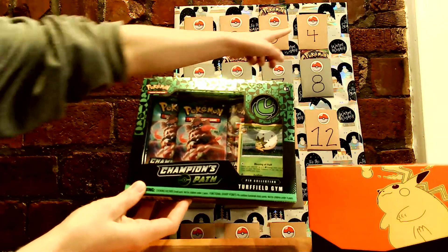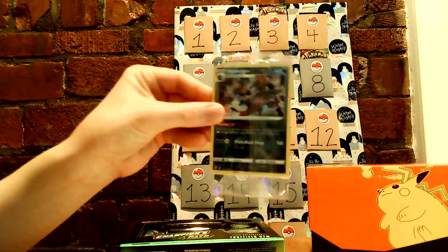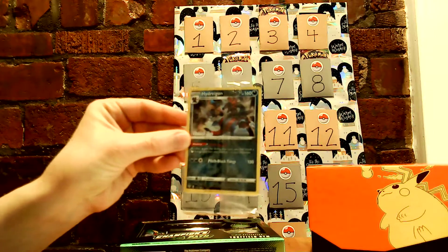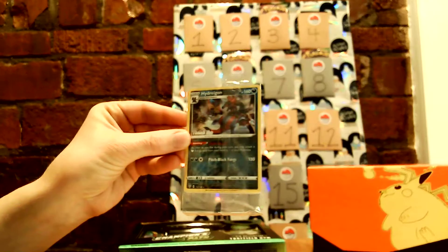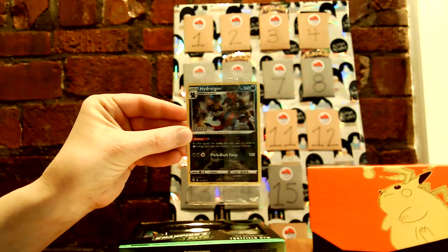I'll probably put in one of these for tomorrow's slot. And I even got this cool thank you promo card here. It's a Hydreigon. The card actually says thank you on it, which is really interesting. Let's see if I can zoom in on him a little bit there. So I thought that was pretty cool.